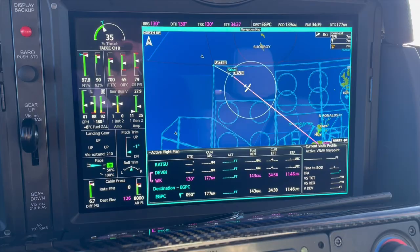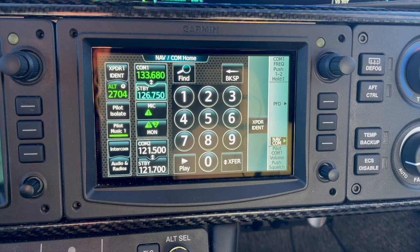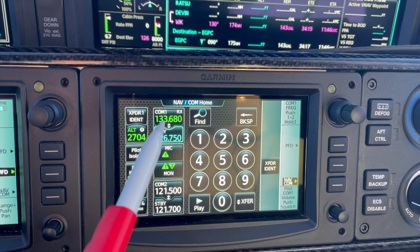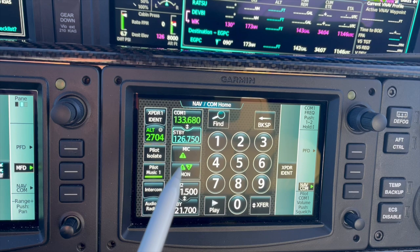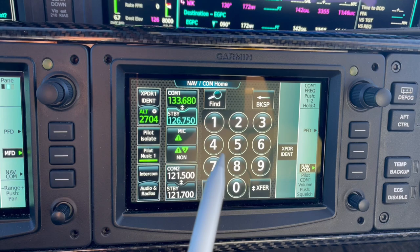Flap position and pressurization and landing field elevation — all of that is automatic. Over here on the NAVCOM home page we can see the transponder ident and transponder code. This is how we control the intercoms and the radios. At the moment I'm on COM number one because it's green, and it's saying mic is not on number one. The blue one is what I could select and dial a frequency into. I've got the headphones monitoring COM1 and COM2, with the guard frequency 121.5 on COM2 in standby.